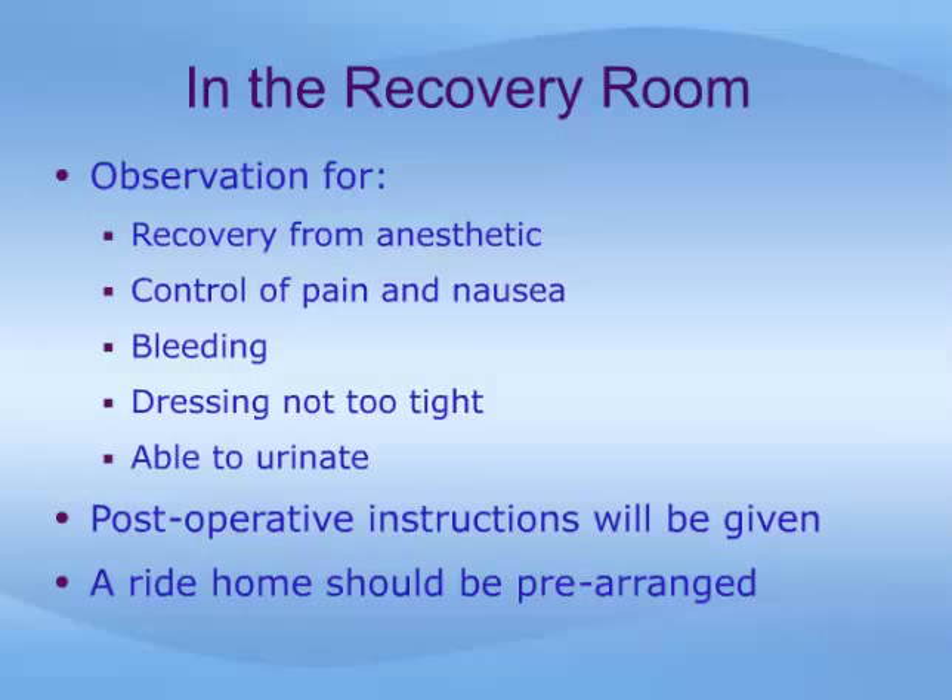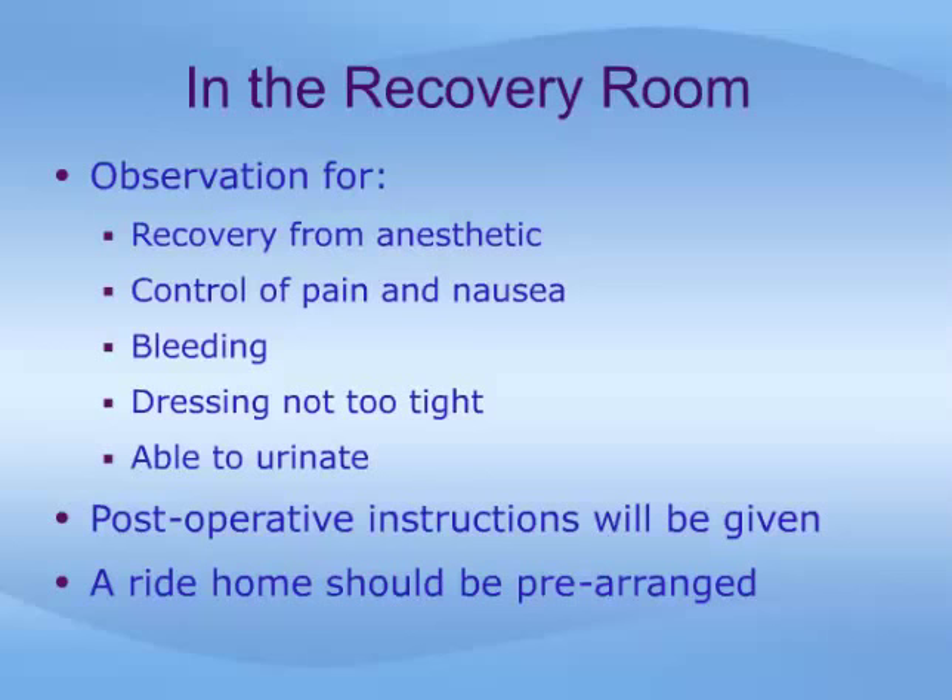A variety of different dressings are used. In the recovery room, you will be observed to ensure that you recover fully from your anesthetic and that you have good pain control and no significant nausea. Nurses will check the area to ensure that there is no significant bleeding and that the dressing is not applied too tightly.